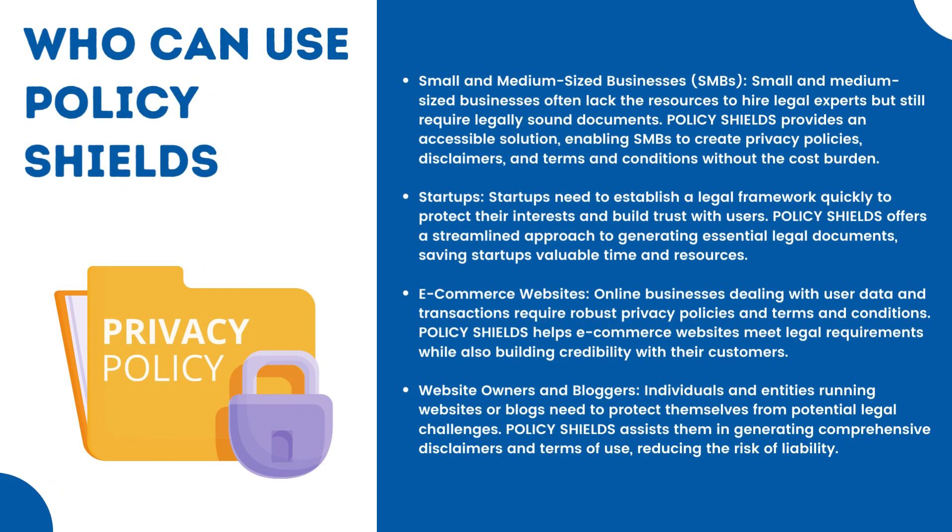Who can use Policy Shields? Small and medium-sized businesses often lack the resources to hire legal experts but still require legally sound documents. Policy Shields provides an accessible solution, enabling SMBs to create privacy policies, disclaimers, and terms and conditions without the cost burden.